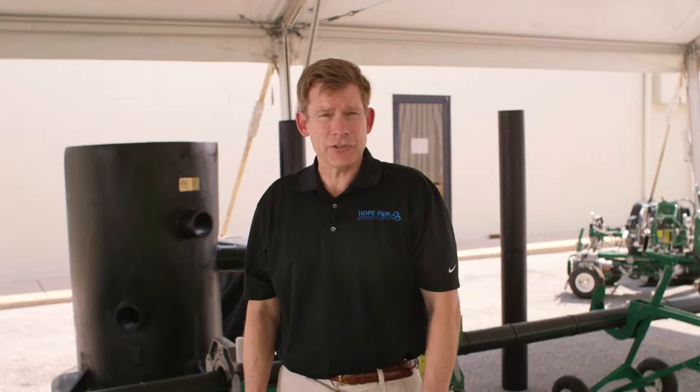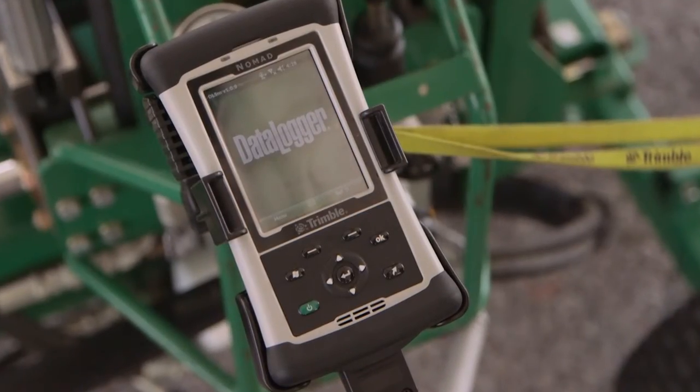Good afternoon and welcome to another edition of the Alliance for P.E. Pipes Innovation Short Series, where we highlight significant products and technologies for the P.E. pipe industry. With me today is Mr. Craig Schreiner, product specialist with McElroy Manufacturing, to talk about data logging technologies.